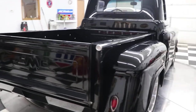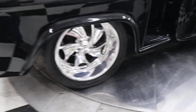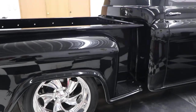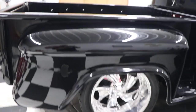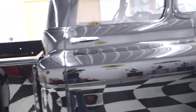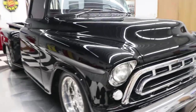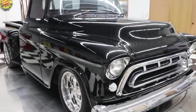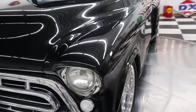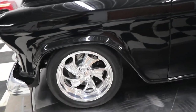This truck is gorgeous from the front to the back. It has a beautiful set of Budnick wheels on it — just an all-around beautiful truck. The truck is black and it's super straight. It cost a hundred and fifty thousand dollars plus to build — beautiful inside and out.